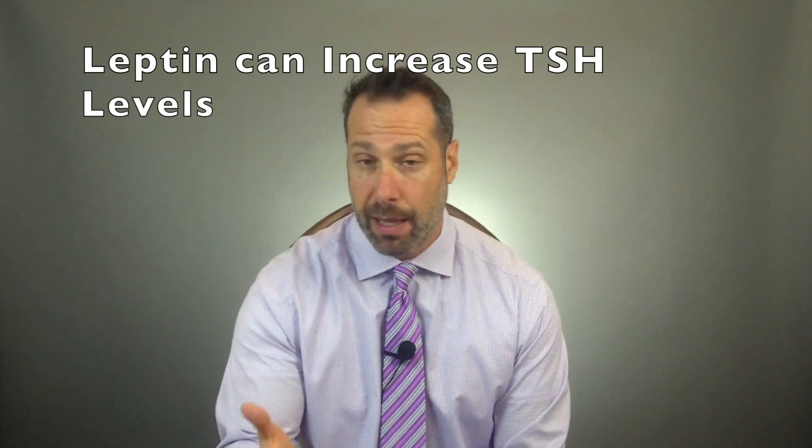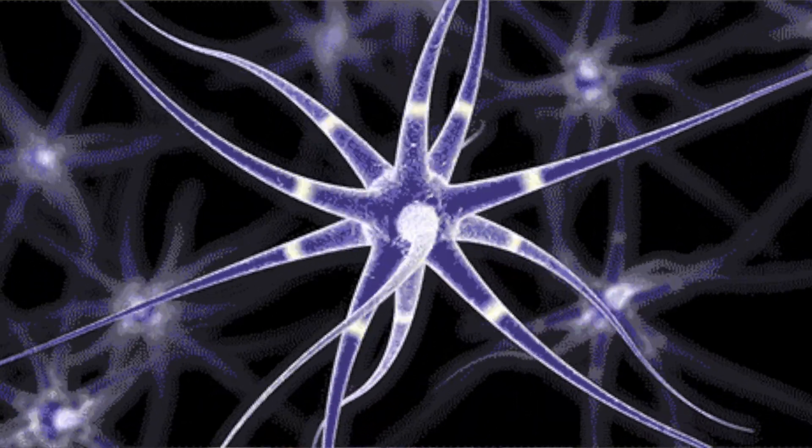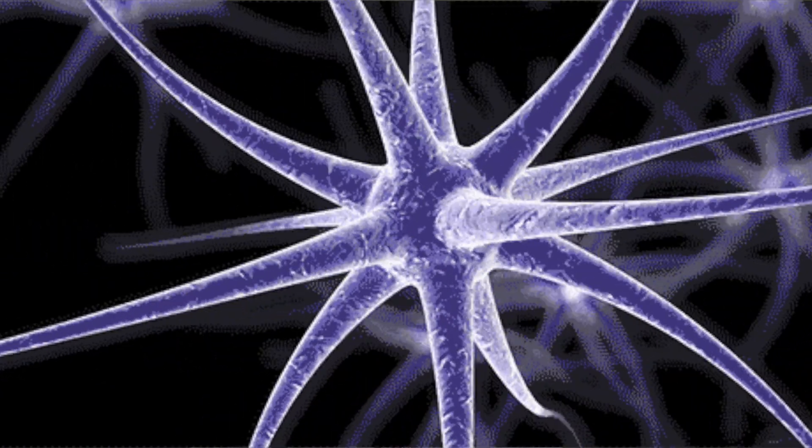Leptin also works in concert with your thyroid gland — it increases thyroid stimulating hormone (TSH) levels, which also helps use up excess calories. But here's the problem: the more fat you carry, the more leptin resistant you become. Hypothyroidism is associated with leptin resistance, and so is insulin resistance and diabetes. Leptin resistance occurs when your brain no longer responds to the leptin signal, so your brain thinks it's starving — you're always hungry, always wanting to snack, and you eat without feeling full.